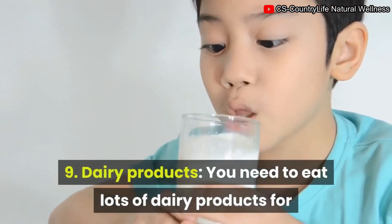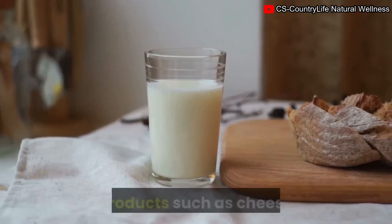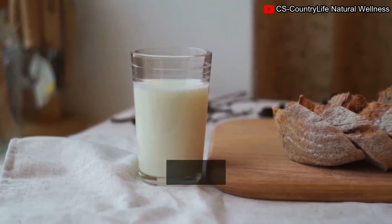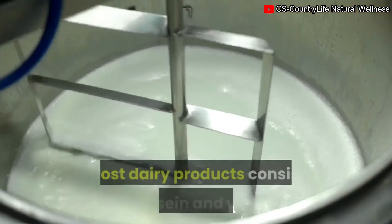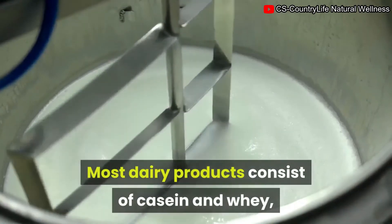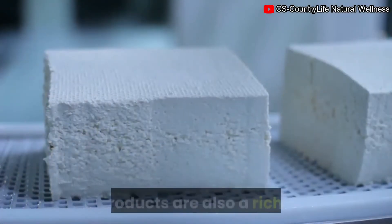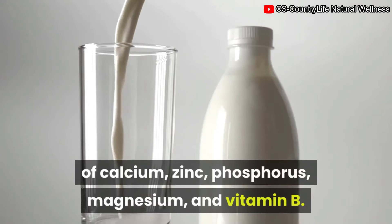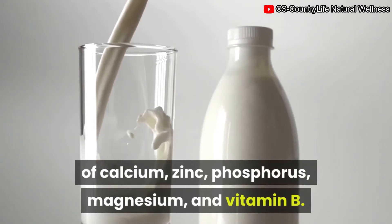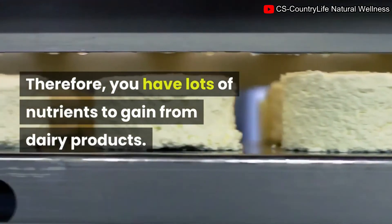9. Dairy products. You need to eat plenty of dairy products for your baby's growth and development. Dairy products such as cheese, milk, and yogurt should be part of your day-to-day meal plan. Most dairy products contain casein and whey, the two types of high-quality protein your body needs. Dairy products are also a rich source of calcium, zinc, phosphorus, magnesium, and vitamin B.